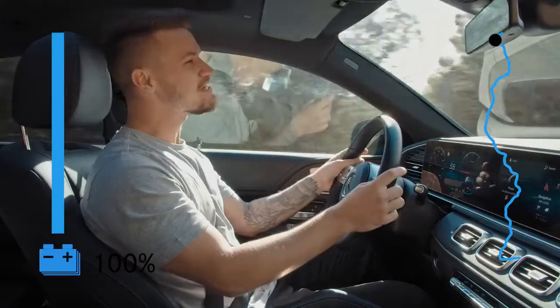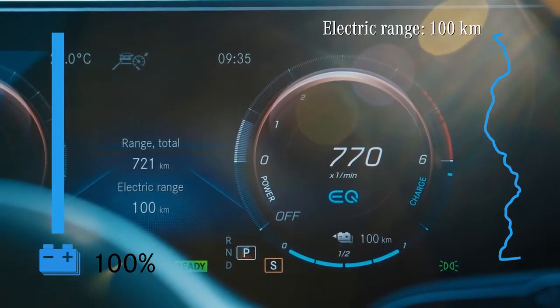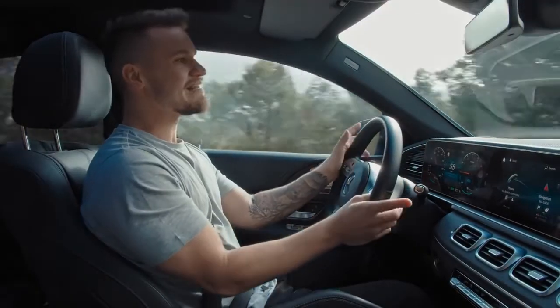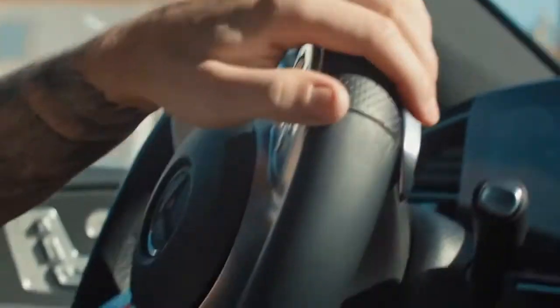According to Mercedes, the new GLE Coupe can drive a hundred kilometers in pure electric range. If the battery gets low, you can switch to the diesel motor and continue for hundreds more miles, meaning there is no such thing as range anxiety like you might get in some pure electric vehicles.